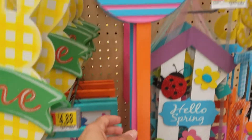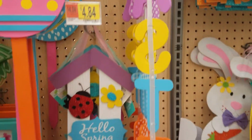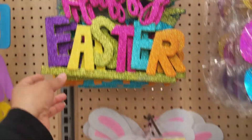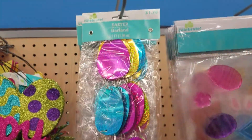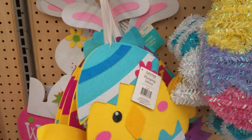They mainly have a lot of signs. This one's really glittery, it's $4.98 — it says 'Happy Easter.' Another garland for $1.78. This one's cute, it's a little chick.